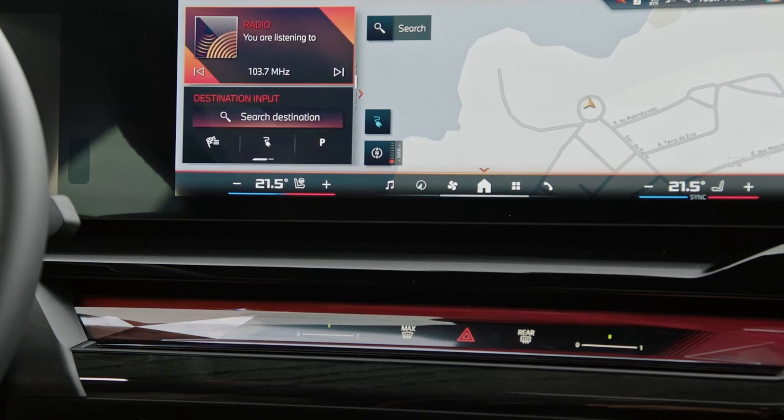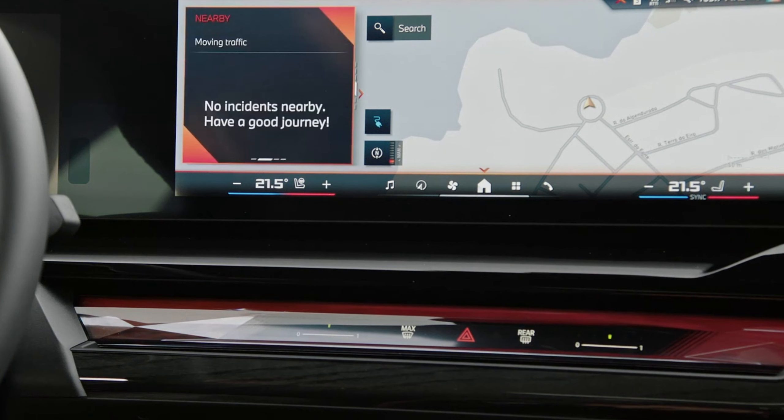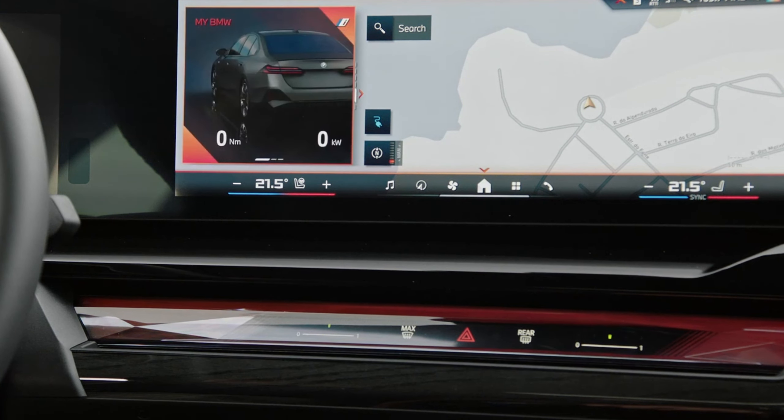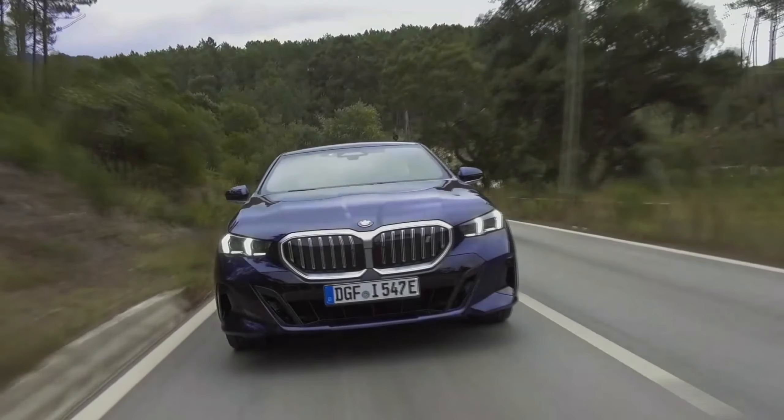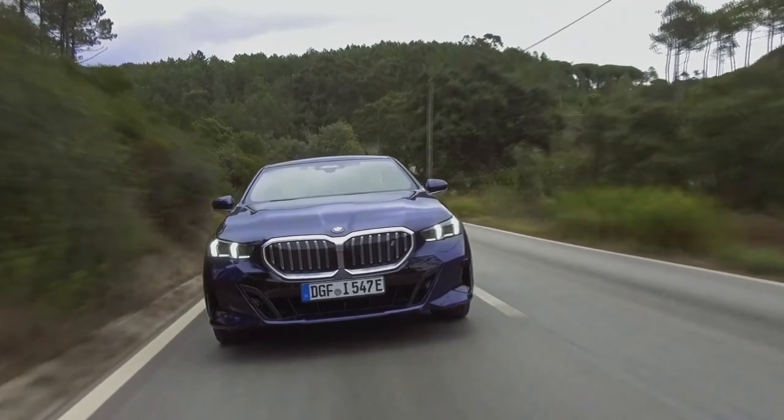The current Mercedes interiors, meanwhile, can feel constricting with their large center console. The BMW's innards are about as claustrophobic as an empty warehouse. Clearly, there's a missive somewhere within BMW that demands a car must have one aspect so convoluted it sounds like it's spoken in tongues. In the i5, it's the output.